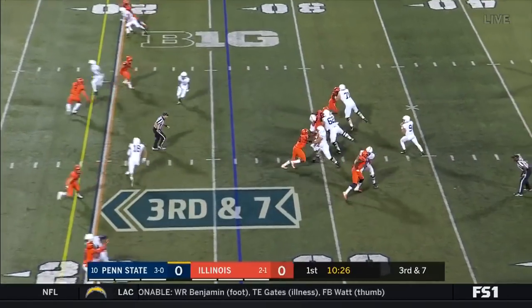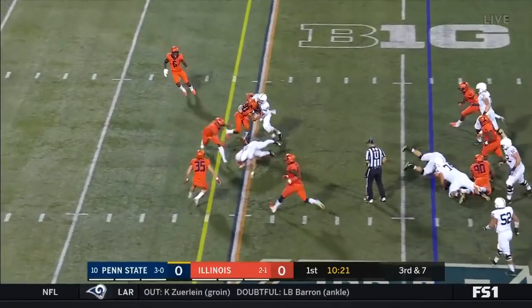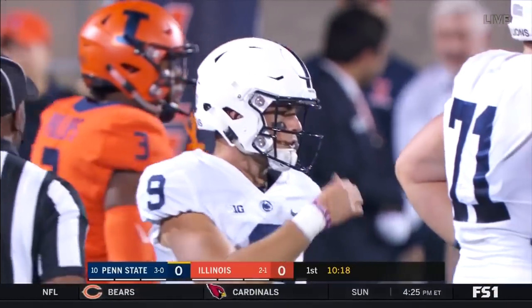McSorley moving around in the pocket, McSorley stepping up — he can certainly run — dives for the first down. He's going to be right at that line at the 19. They're going to say he got the first down.